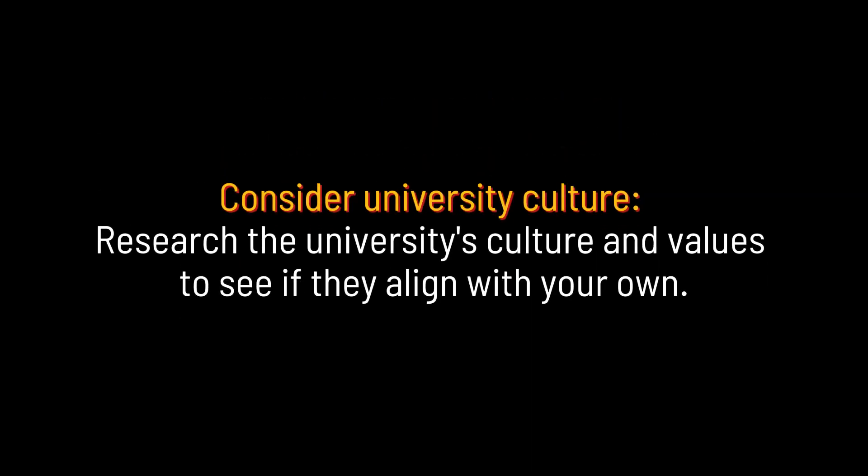Consider university culture. Research the university's culture and values to see if they align with your own.